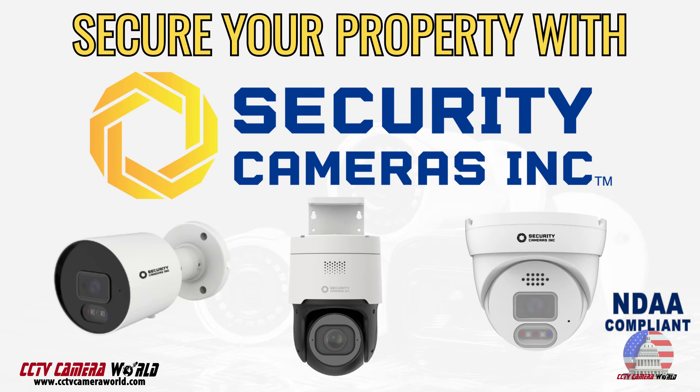Are you looking for professional grade security cameras that won't break the bank? Our selection of Security Cameras Inc. cameras deliver crisp and clear video along with a suite of smart detection features, ensuring peace of mind on a budget. At CCTV Camera World, we don't just sell security cameras and recorders — we're users and staunch supporters of our products.